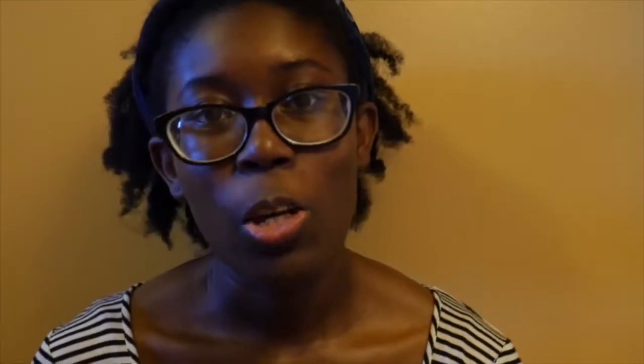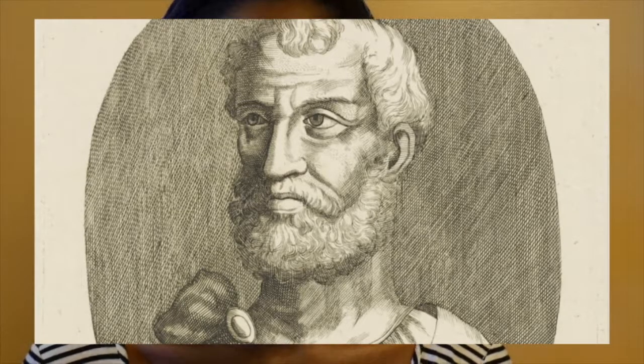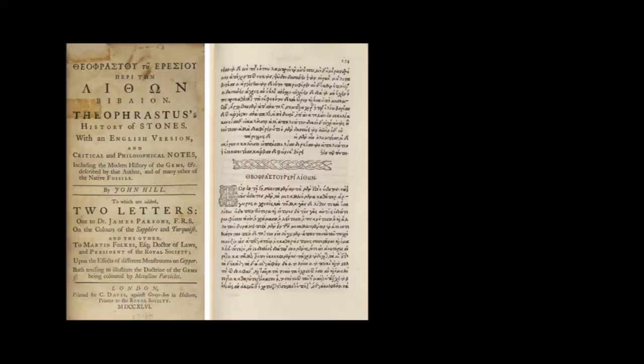Mohs was not the first person to categorize minerals based on their physical characteristics like hardness. This approach can be traced as far back as 300 BC, when Theophrastus, a Greek philosopher, mentioned mineral hardness and other physical attributes in his writings, particularly his treatise on stones. The Roman author Pliny the Elder also discussed hardness and other physical characteristics of minerals. These early mineralogists wrote about minerals known to them in the ancient world — for example, they knew that diamond could scratch quartz, showing diamond to be harder. It seems that Mohs used some of these writings and ideas when developing his own scale.